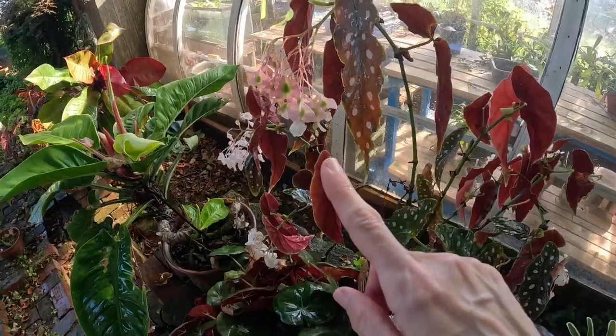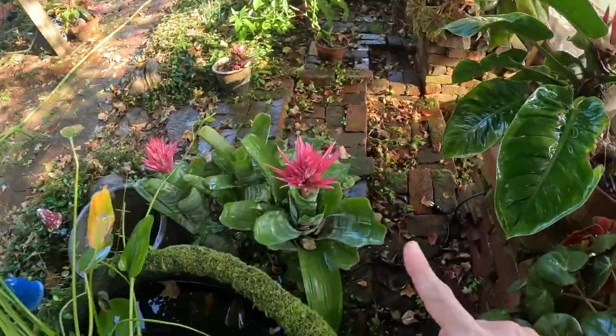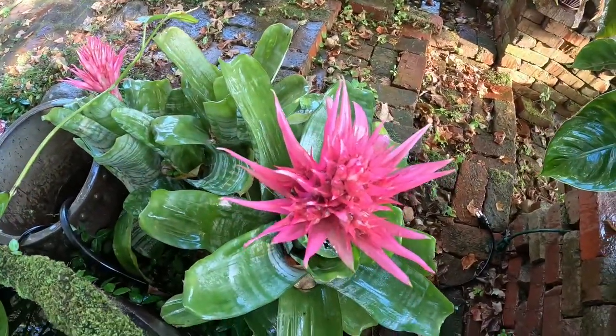Look at the blooms — super cool! And look at the blooms on that one. Beautiful.